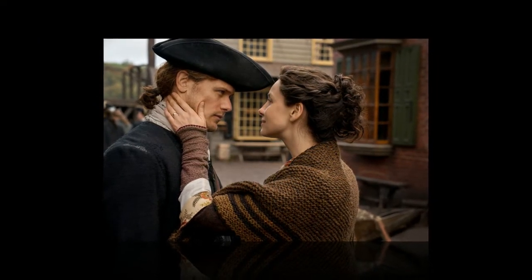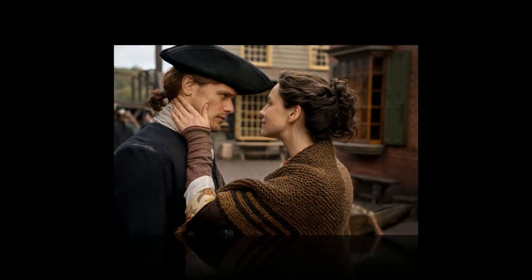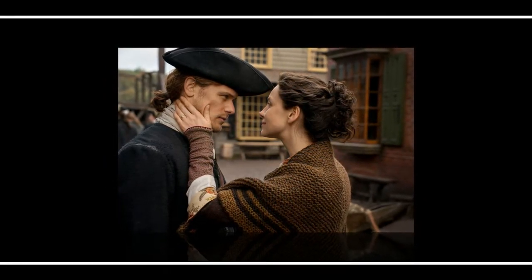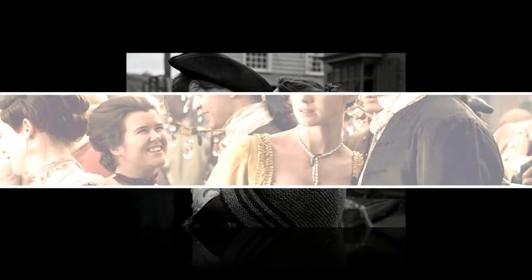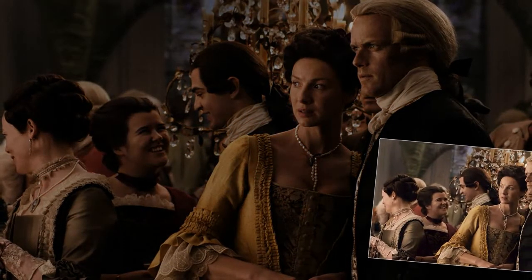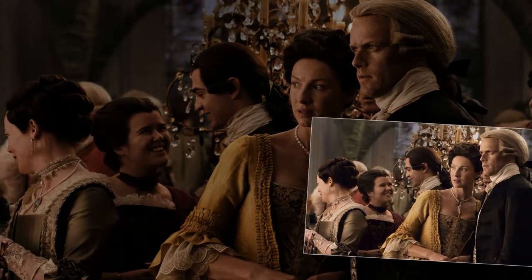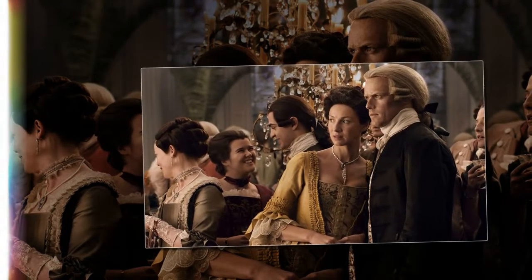Emmy-nominated costume designer Terry Dressbach has delivered an array of stunning period looks from the very first episode of Outlander, weaving between two very different centuries. The Season 4 finale is her last episode, so this is a celebration of her awe-inspiring work via the many looks of Brianna as she ventured from 1970s Boston to 18th century Scotland and North Carolina.